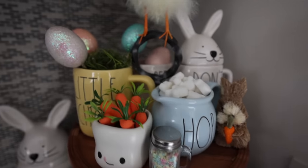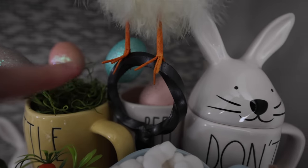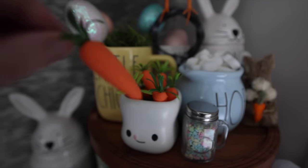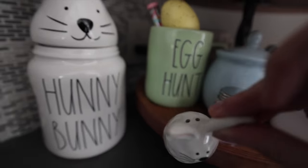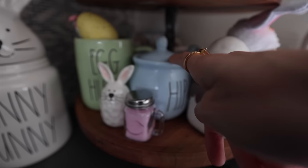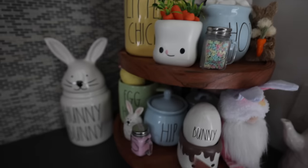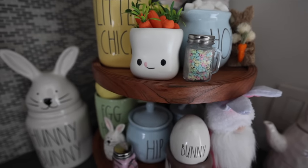I'm pretty happy with this finished product. So this is one of the chicks that I got at Michael's and I just wrapped his wire feet around the handle on the tiered tray. Then I have all these little miniature fake foam carrots that I filled this little marshmallow with. I love the yellow and the green. This one says 'egg hunt.' Tip: salt and pepper shakers make great little decoration pieces. These are little sprinkle mason jars — so cute. There's actually sugar in them and I got these last year for like 70 cents each.